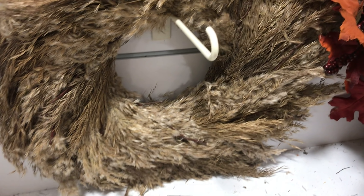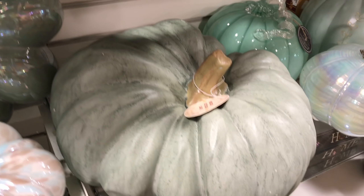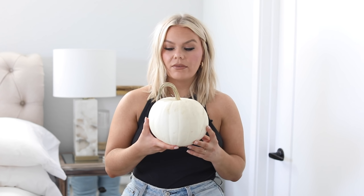The first store I went to was HomeGoods, and honestly I just have not been having the best luck there lately — it's very picked over. I saw a pampas grass wreath but it was really flat and cheaply made, so I left it behind even though it was only twenty dollars. I was going to get some fake pumpkins there, but I really wanted to do real pumpkins this year. I got this little one for my kitchen.